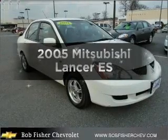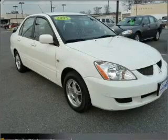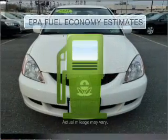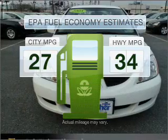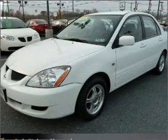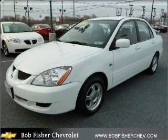Check out this 2005 Mitsubishi Lancer. Travel the roads in style and comfort in this great vehicle. Save your money and make fewer trips to the gas station with this fuel-efficient vehicle, featuring a four-cylinder engine that responds smoothly to its automatic transmission.